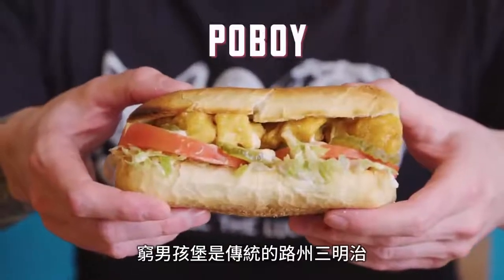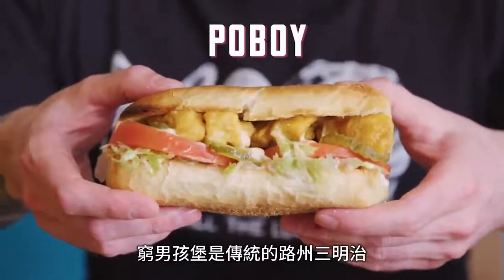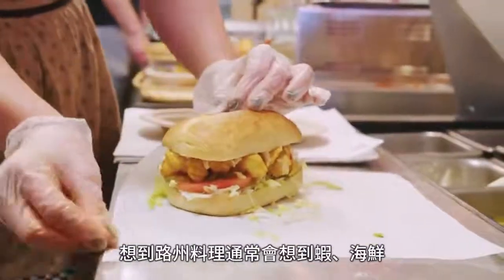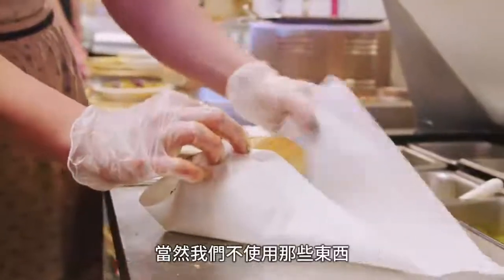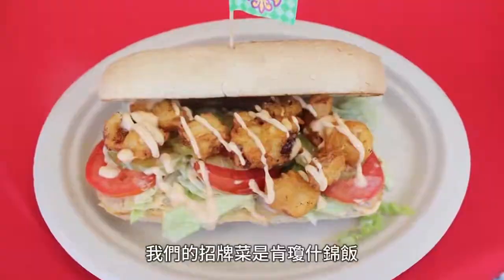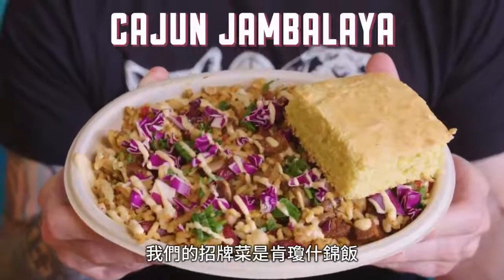A po'boy is a traditional Louisiana sandwich served on a long bun, typically French sourdough, which is what we use here. A lot of times in Louisiana you'll see it with shrimp or some sort of seafood — here, obviously, we don't use that. We take a chopped heart of palm and batter it and fry it here in-house.